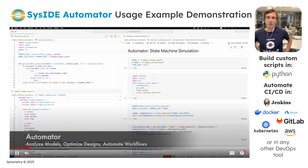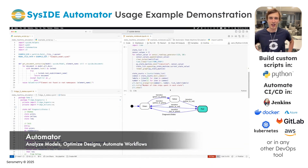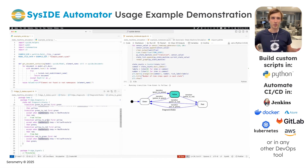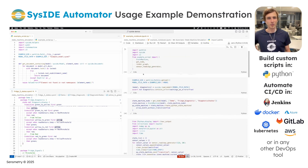Let's look at a Seaside Automator usage example. Here, it has been used to build a state machine execution and analysis tool. You can build custom scripts with Automator and Python, and automate your workflows through CI/CD pipelines in any DevOps tool of choice.